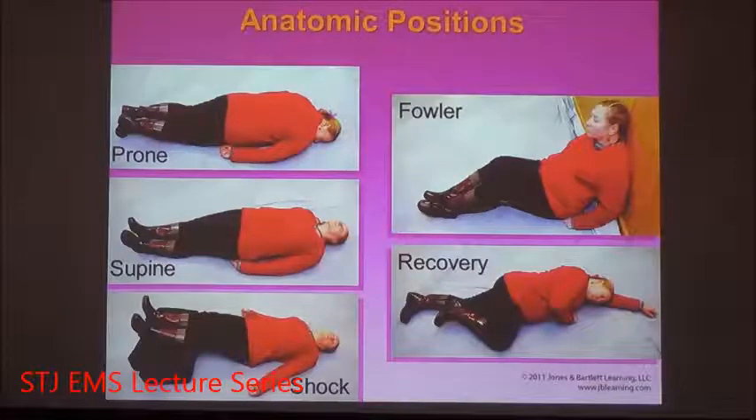Of the two positions, supine is clearly better for patient assessment — you have access to the airway, you can expose the chest, and you can check for abdominal pain by palpating the four quadrants. It gives you a much better canvas to do your assessment. Prone, on the other hand, can get in the way of airway management and any real treatment. So all patients found prone should be rolled over to a supine position.